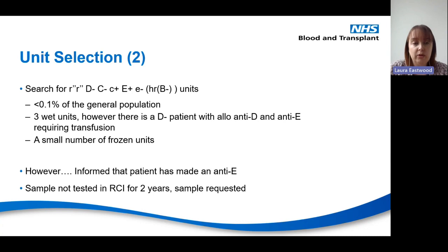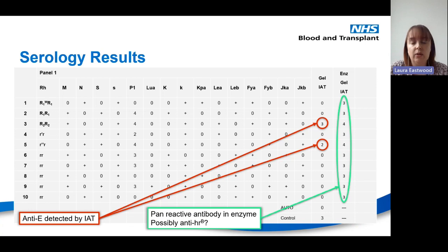There were a small number of frozen units available, but since the patient had already made an anti-big E, there was concern about giving units that are big E positive, little e negative. A fresh sample was requested from the reference lab to help inform blood selection, as none had been tested there for quite a while.